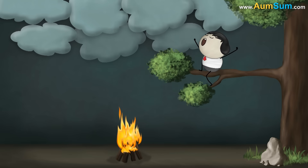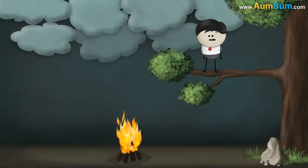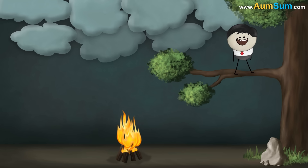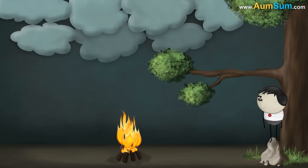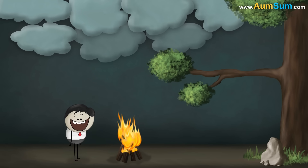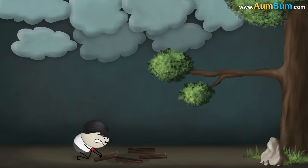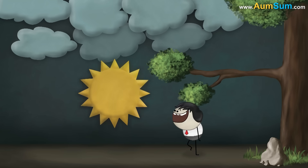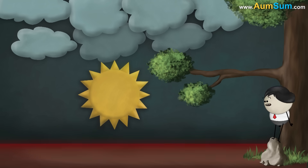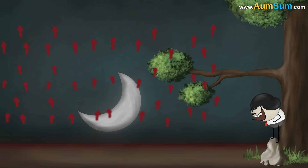Heat Transfer. Why are cloudy nights warmer than clear nights? During the day, our earth receives light from the sun and gets heated. During a clear night, when there are no clouds, this heat easily escapes through the atmosphere into space, resulting in cooling of the earth.